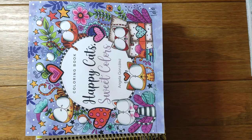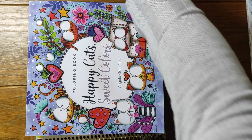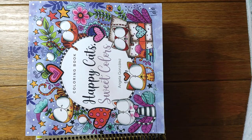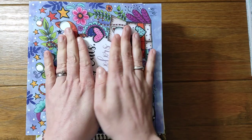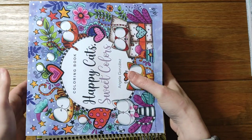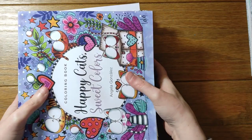Hello everybody and welcome back to my channel. I hope that you're all doing well and enjoying the nice sunny weather we seem to be having in the UK at the moment. So this is the final part of my colouring book collection. I have quite a pile here, so I'm just going to make a start.